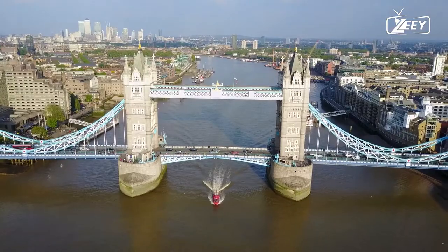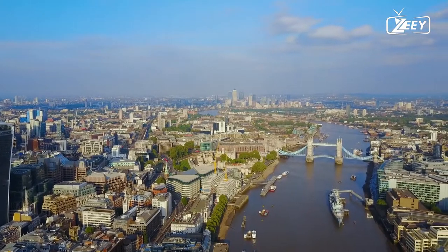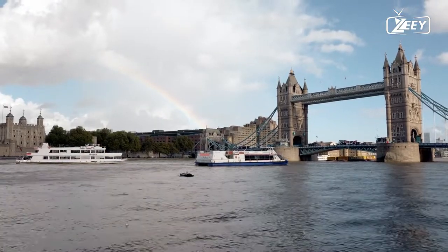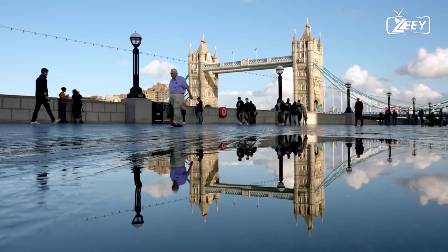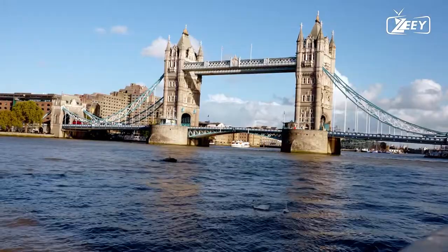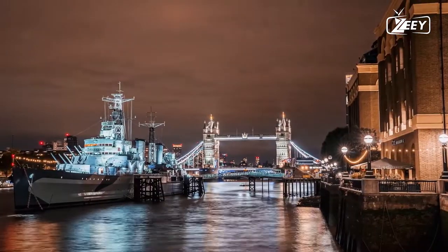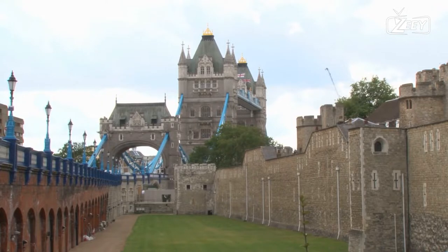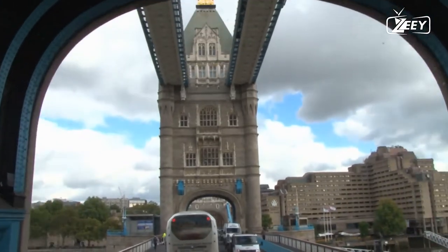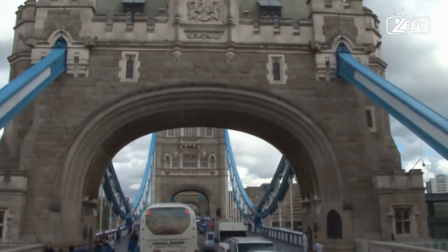Inception. Commercial development in London's East End increased in the late 19th century, resulting in a demand for a new river crossing downstream of London Bridge. A traditional fixed street-level bridge could not be built because it would prevent sailing ships from accessing port facilities in the Pool of London between London Bridge and the Tower of London. To find a solution, a special bridge or subway committee chaired by Sir Albert Joseph Altman was formed in 1877. More than 50 designs were submitted, including one by civil engineer Sir Joseph Bazalgette that was rejected due to a lack of headroom. It wasn't until 1884 that a design was approved for a bascule bridge.